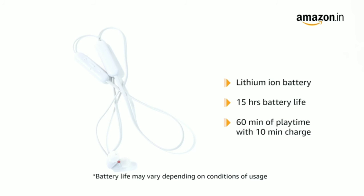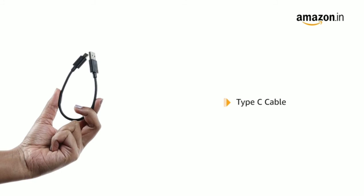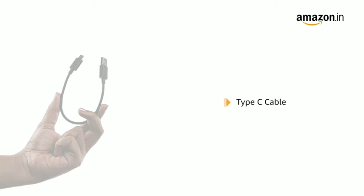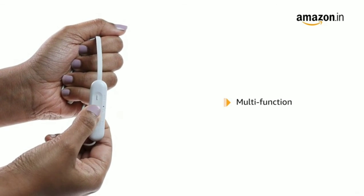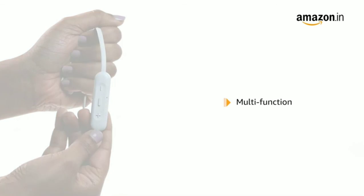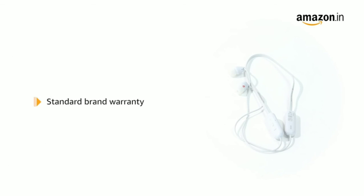You can enjoy 60 minutes of playback with a 10-minute quick charge, and it comes with a Type-C cable to charge the battery fully in just 3 hours. This headphone comes with an in-built mic for hands-free calling with HD voice. It features a multi-function button for easy access to Siri and Google Assistant, and the product comes with standard brand warranty.